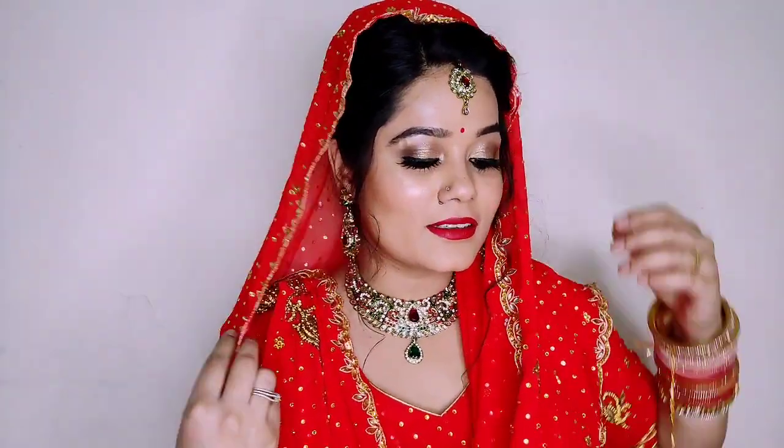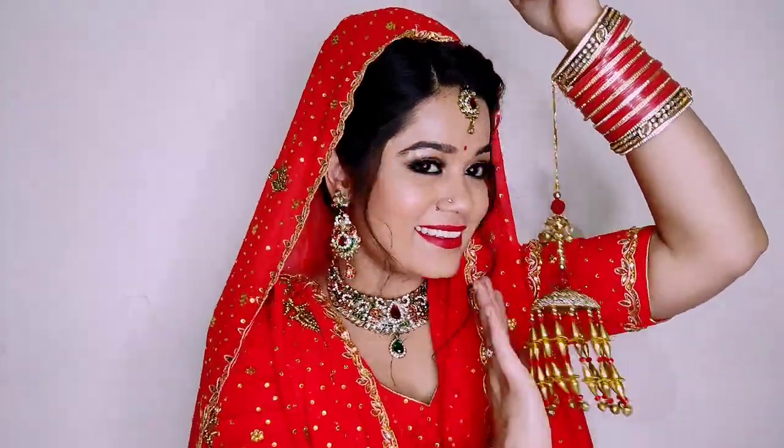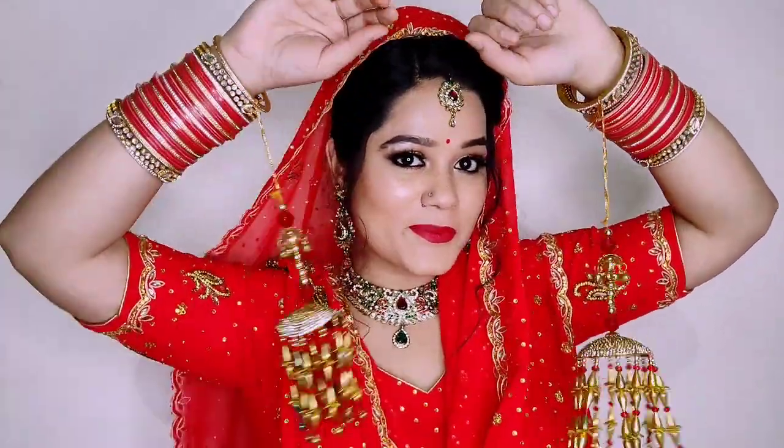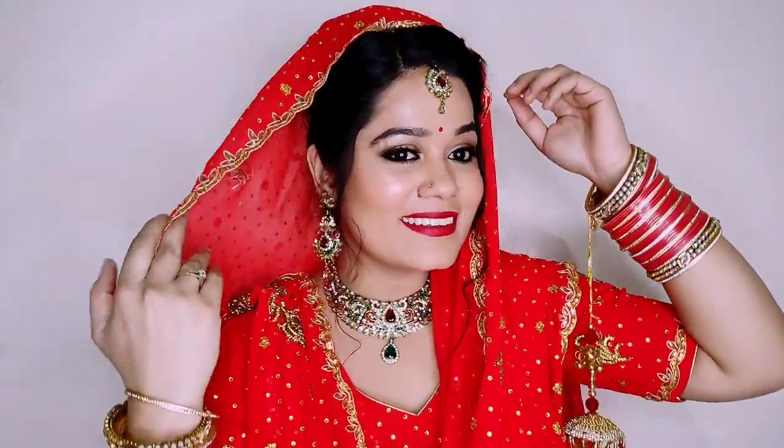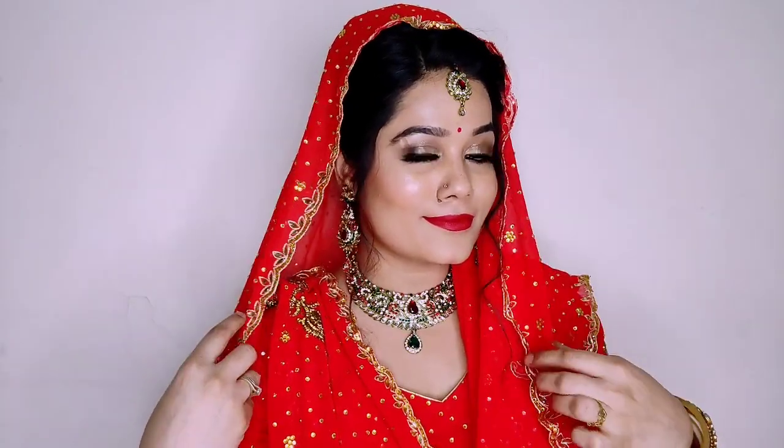And here we go with the whole look! Just look at the red colour, the jewellery, the bindi, the red lipstick. This lipstick is Darling Isabella, which you will find in the description box. It was so beautiful — I really liked this makeup and I have done it very easily.